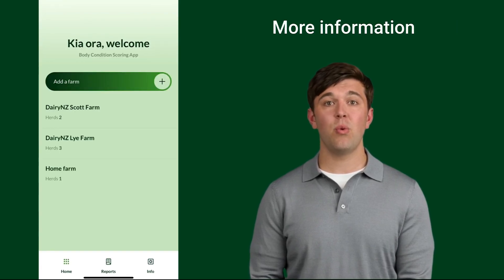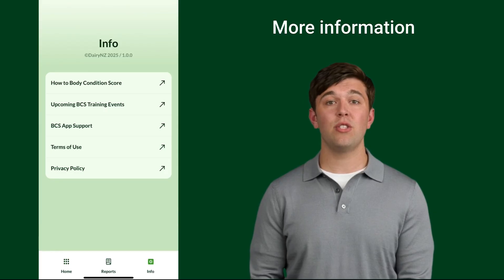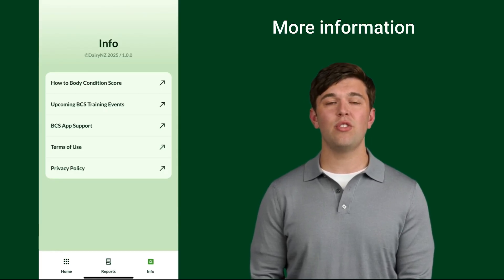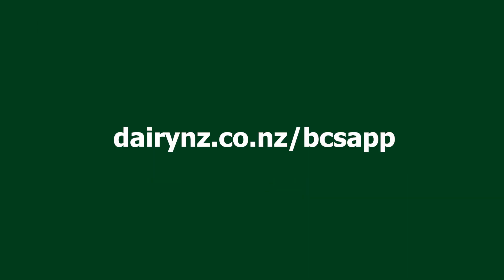Lastly, for extra support, select the info button for additional help with the app, upcoming training events, and how to body condition score. The new BCS app is your go-to tool for smarter herd management. Download it today at dairynz.co.nz.